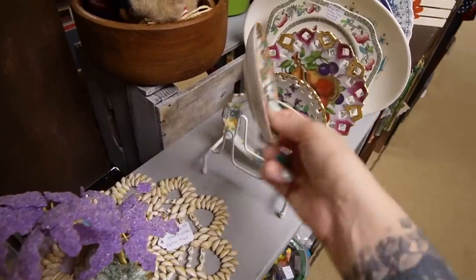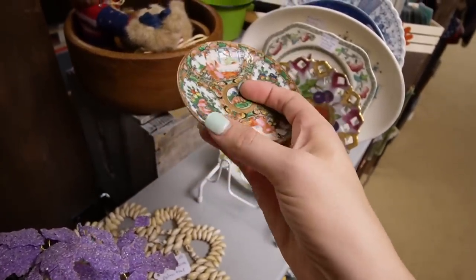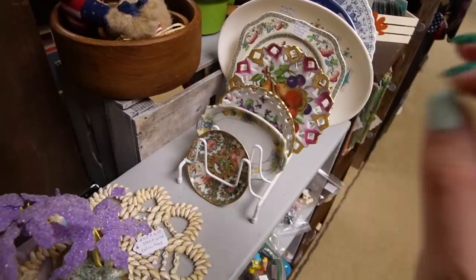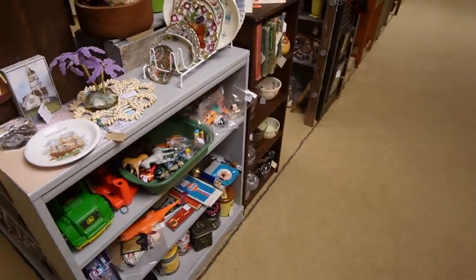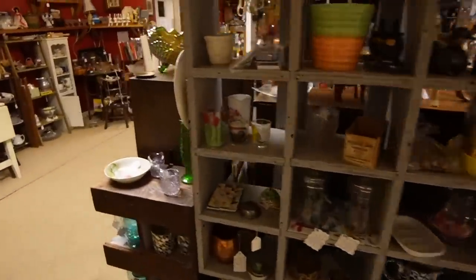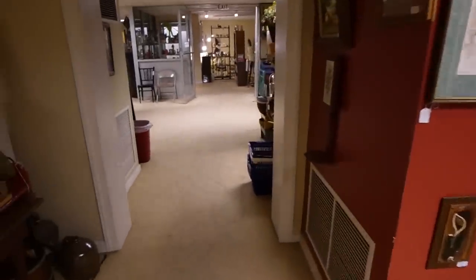There is a rose medallion saucer in China, $5. I always find them with chips and this one's got a little bit of a chip in there. So I think I'm going to keep moving - I think we're done. I think we've actually seen everything there is to see. I'm going to head downstairs and make my way towards the exit.